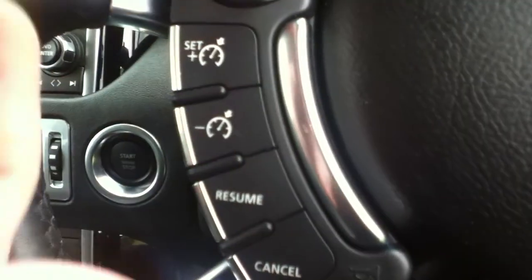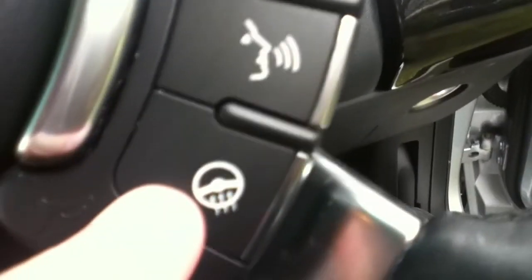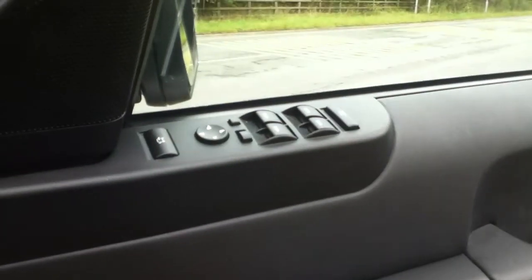Multi-functional steering wheel with buttons to control the cruise control and the mobile phone system. Also a heated steering wheel. Electric windows and electric side mirrors.